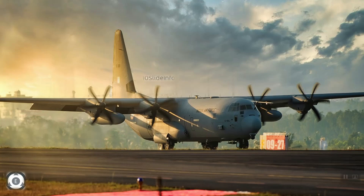Welcome back to 10 Slide Info. Indian Air Force currently operates 12 Lockheed Martin C-130J Super Hercules military transport aircraft for various crucial tactical operations and transportations.